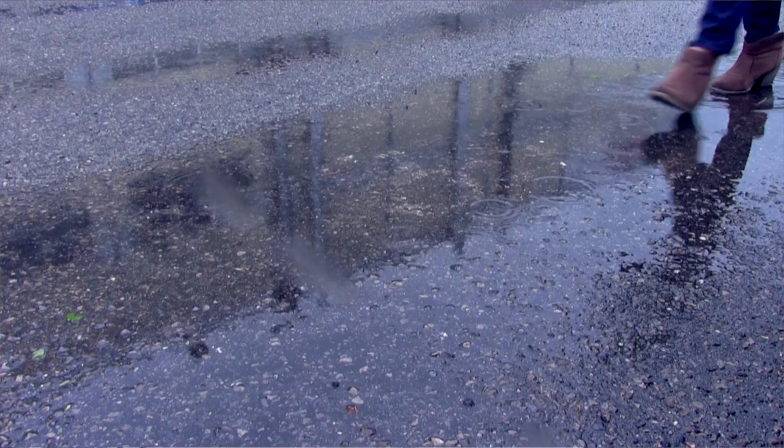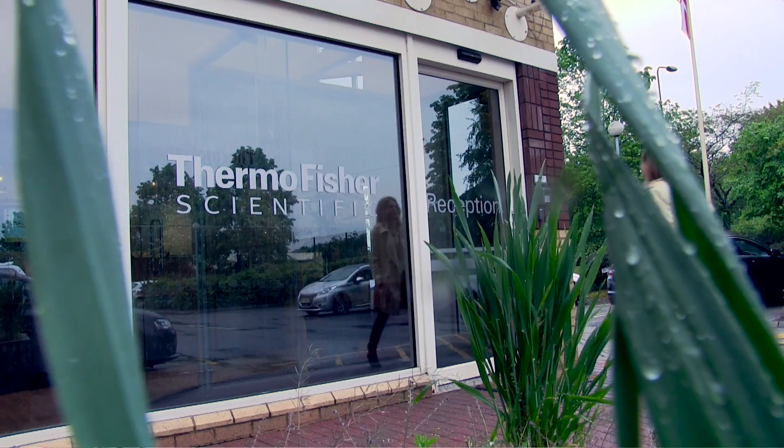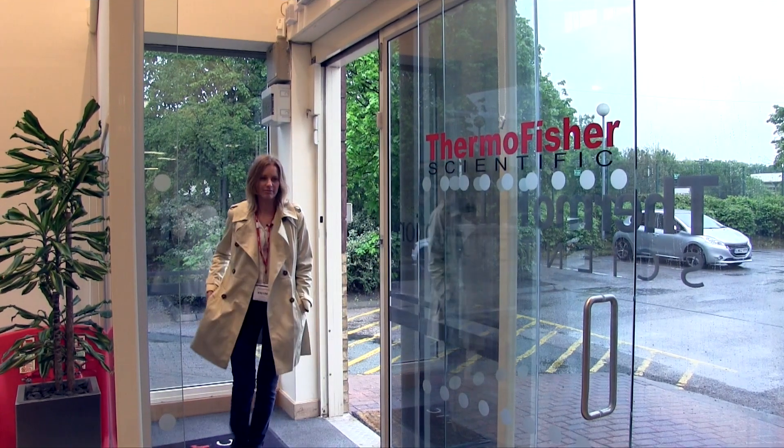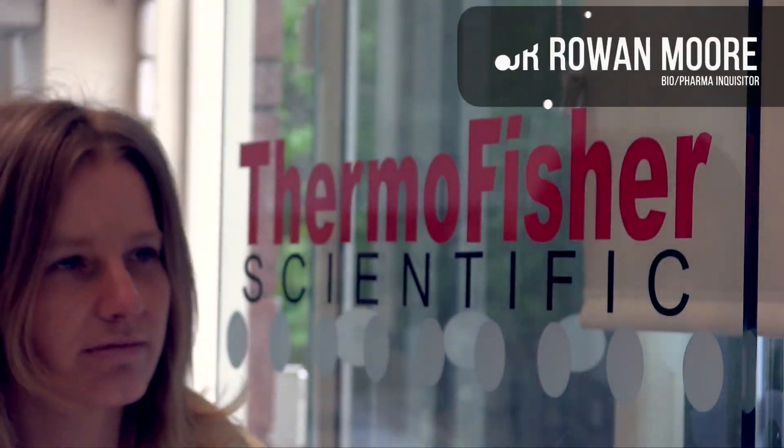We have the Thermo Scientific Smart Digest Kit, here for moving biomarker research from discovery into diagnostics. So I'm here at the Chromatography and Consumables Research Centre in Runcorn in the UK to find out a little bit more about this product.